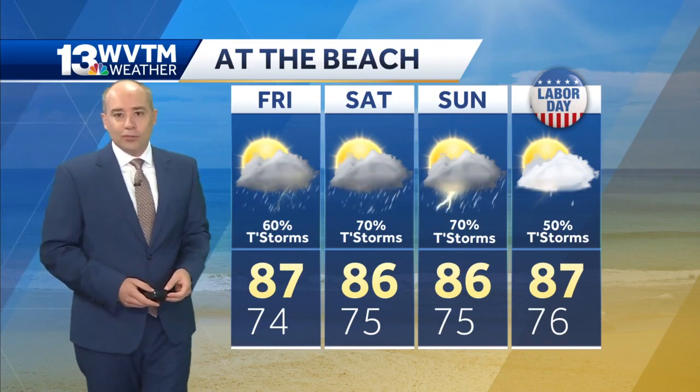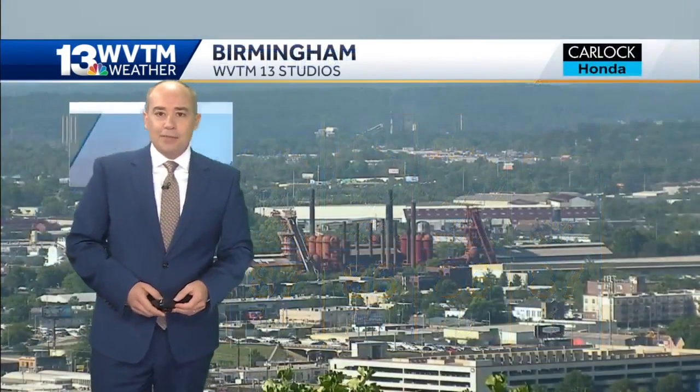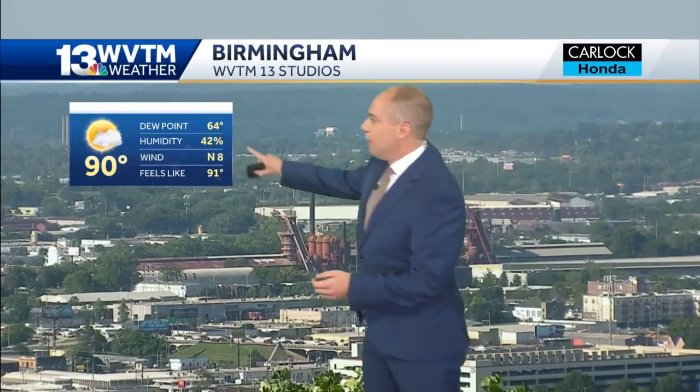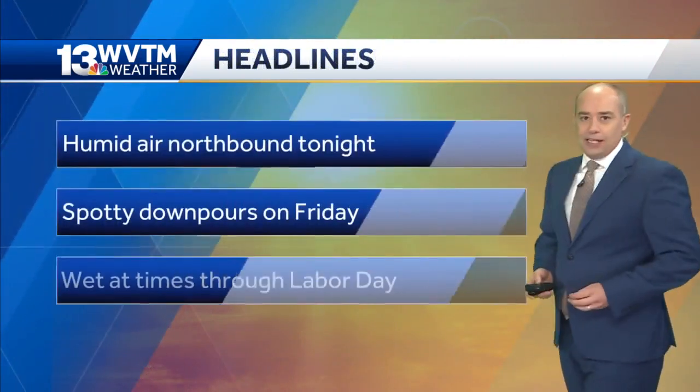These are scattered showers and thunderstorms — they'll develop each afternoon with high temperatures in the 80s. Right now it's sunny and dry, with dew points below 65, so the air is very breathable. It's 91 in Tuscaloosa, 89 in Gadsden, 89 in Alabaster, and 90 in Haleyville.